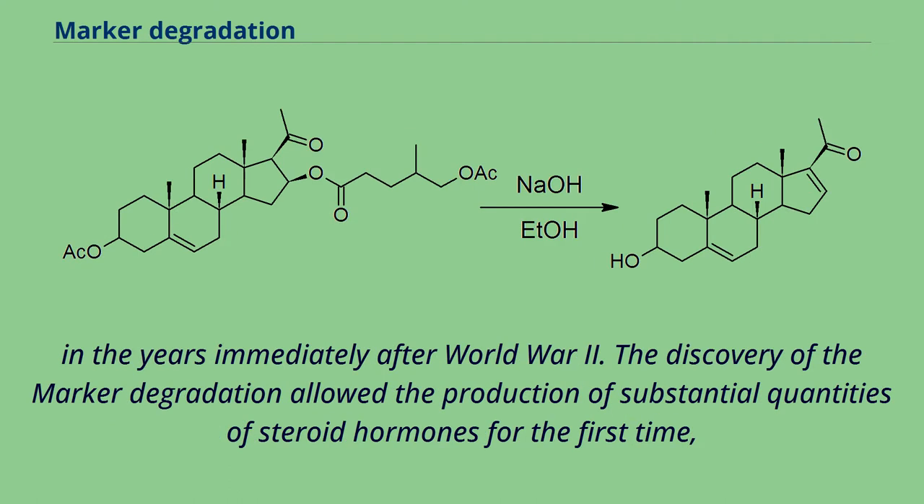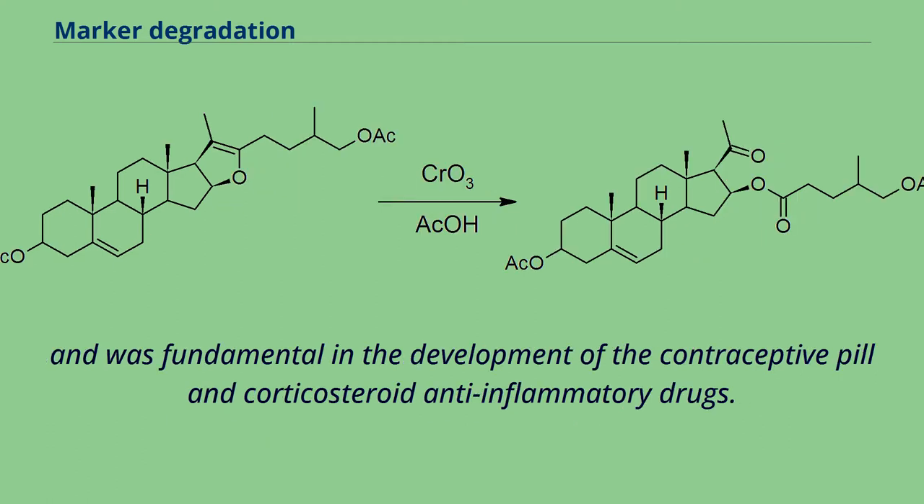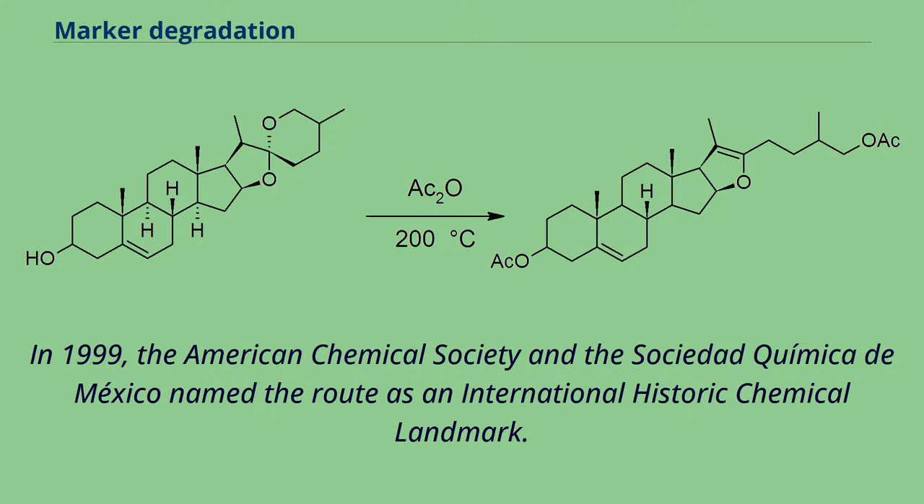In the years immediately after World War II, the discovery of the Marker degradation allowed the production of substantial quantities of steroid hormones for the first time, and was fundamental in the development of the contraceptive pill and corticosteroid anti-inflammatory drugs. In 1999, the American Chemical Society and the Sociedad Chimica de Mexico named the route as an international historic chemical landmark.